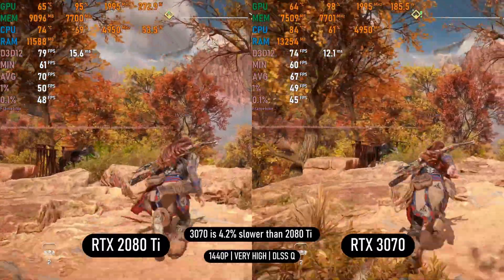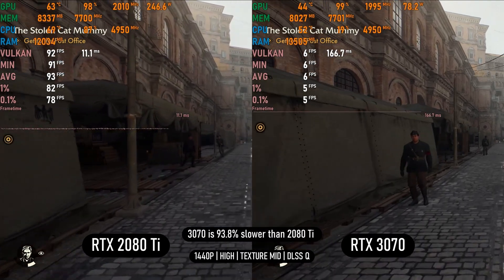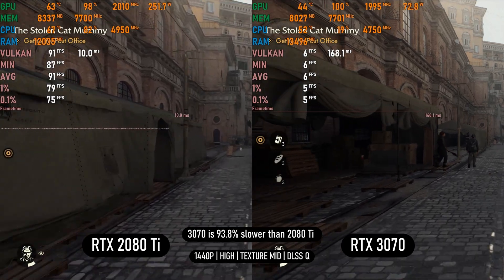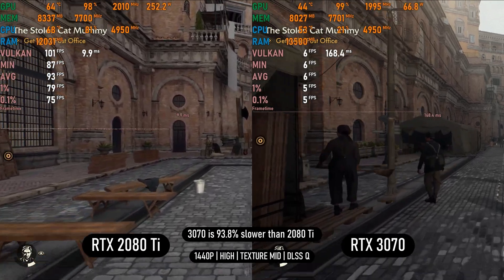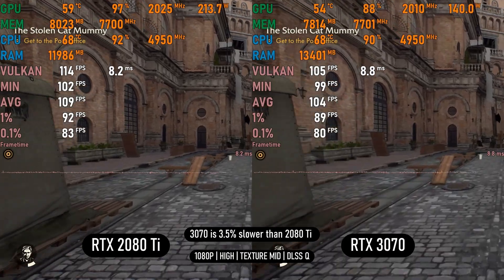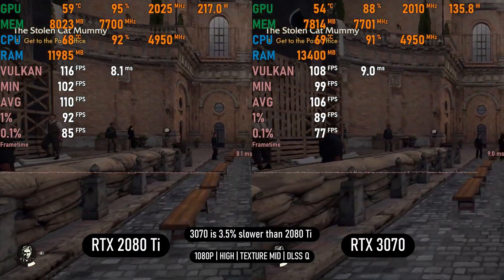In Indiana Jones, VRAM is a much bigger bottleneck: the 3070 can't even manage high settings with medium textures, getting only 6fps, while the 2080 Ti hovers at 90–100fps with the same settings — a whopping 93% difference purely because of the 8GB VRAM buffer crippling the 3070. Lowering to 1080p removes the VRAM issue, allowing the 3070 to claw back performance to within 3.5% of the 2080 Ti, though the 8GB is nearly maxed out even at 1080p.